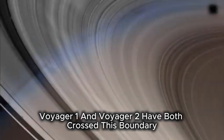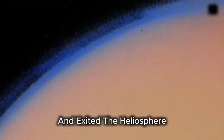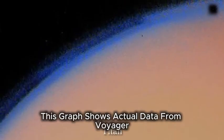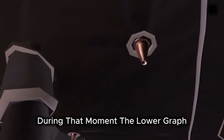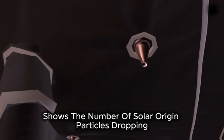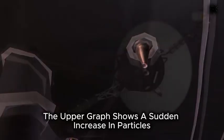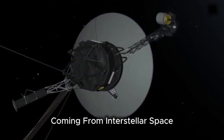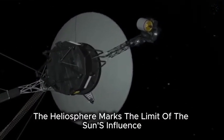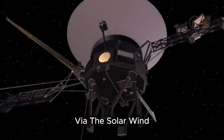Voyager 1 and Voyager 2 have both crossed this boundary and exited the heliosphere. This graph shows actual data from Voyager during that moment. The lower graph shows the number of solar origin particles dropping, while the upper graph shows a sudden increase in particles coming from interstellar space. So the heliosphere marks the limit of the sun's influence via the solar wind.